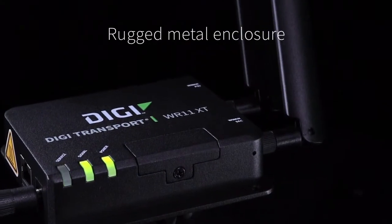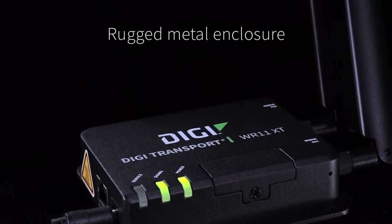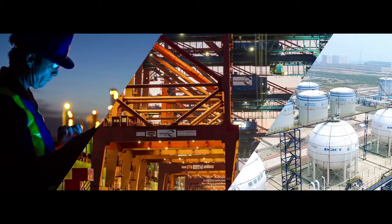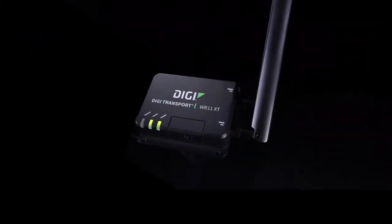Its rugged metal enclosure and the ability to hold up in extreme temperatures makes it an excellent solution for a great number of industrial applications with low-bandwidth requirements. To make deployment seamless,